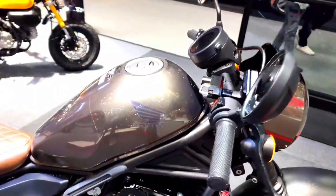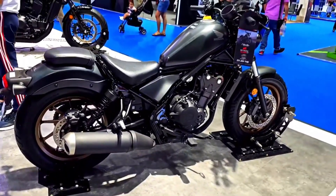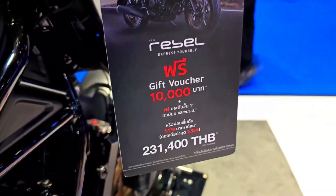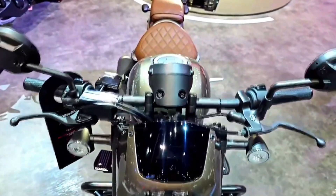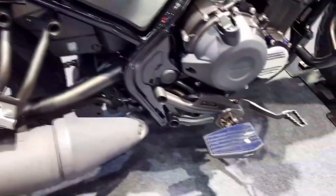The 2024 Honda Rebel 500 packs a punch with its 471cc liquid-cooled parallel twin engine. This power plant delivers a satisfying combination of torque and horsepower, making it suitable for both urban commuting and highway cruising. The engine's performance is smooth and responsive, offering a great balance of power for riders of all skill levels.